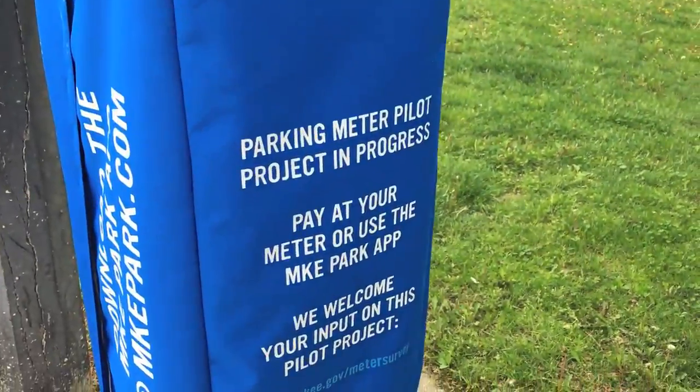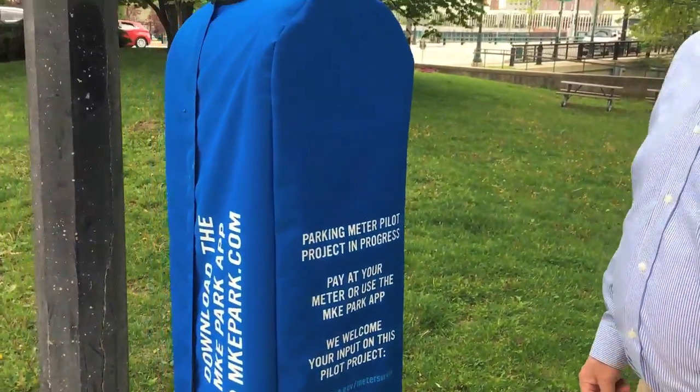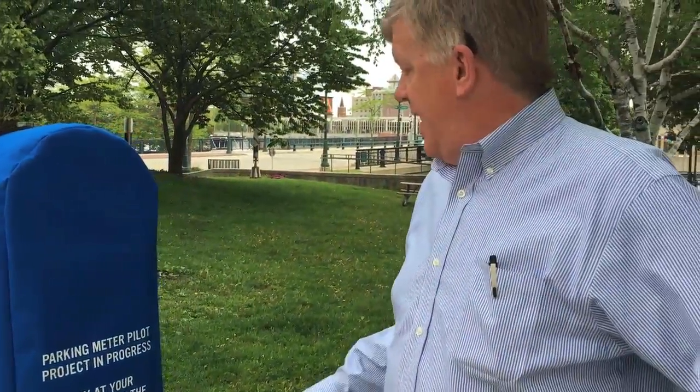Hi, this is Jim Nelson of the Journal Sentinel. We're about to pay for our parking, but we have an issue here. The parking kiosk is covered up. It says pay at your meter or use the parking app.